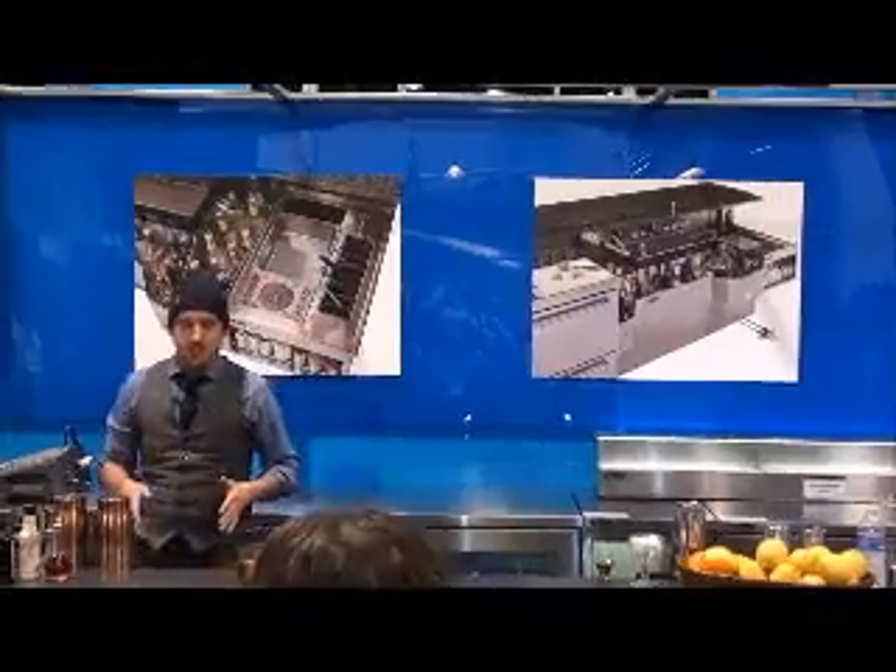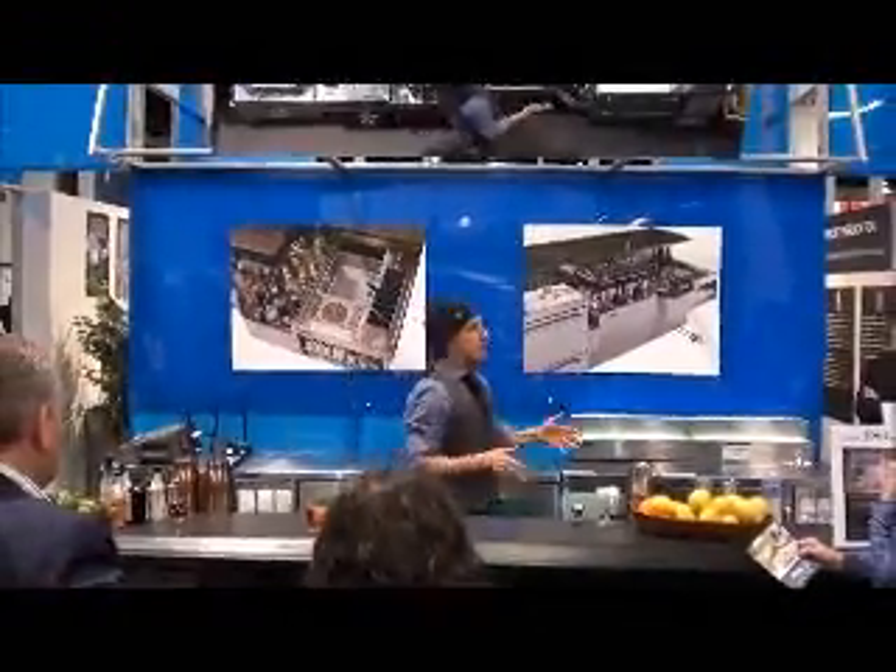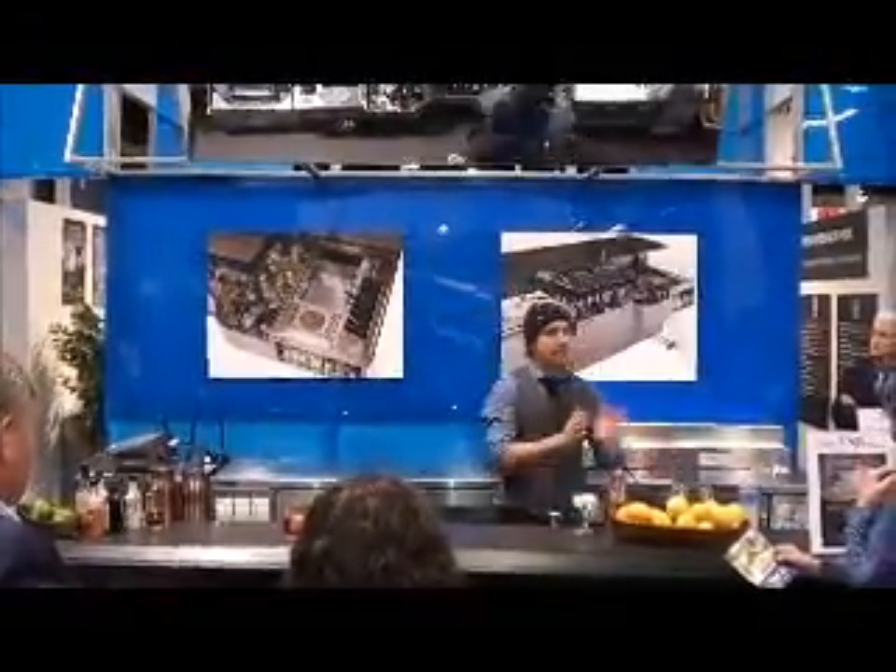This is the new — he said narcissistically — Tobin Ellis Cocktail Station by Perlick. Thank you very much, appreciate it.